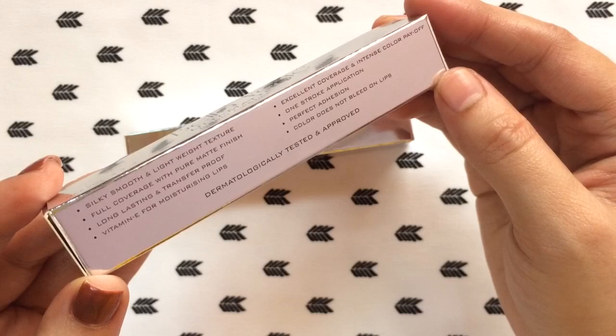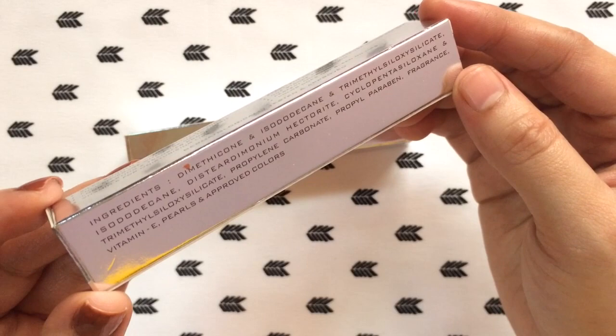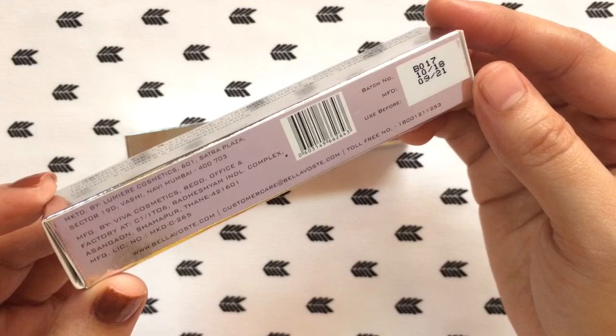All the claims are absolutely true except the longevity part, which I'll be talking about later in the video. Here is the complete ingredients list — it contains vitamin E pearls and approved colors. The manufacturing and expiry date is mentioned here; it has three years of shelf life which is really good.